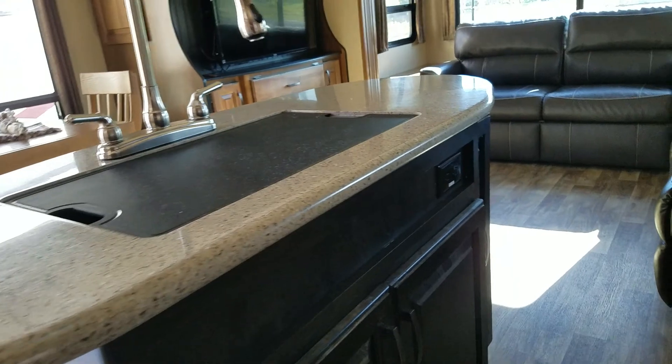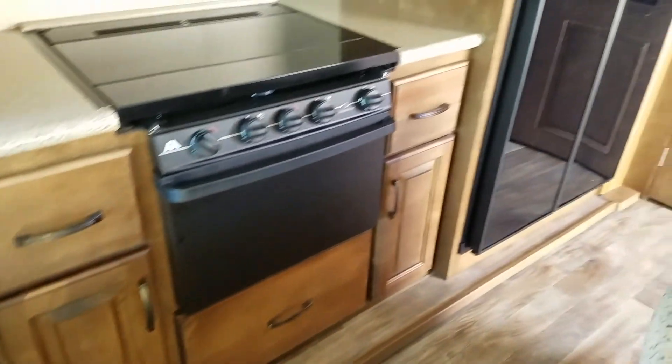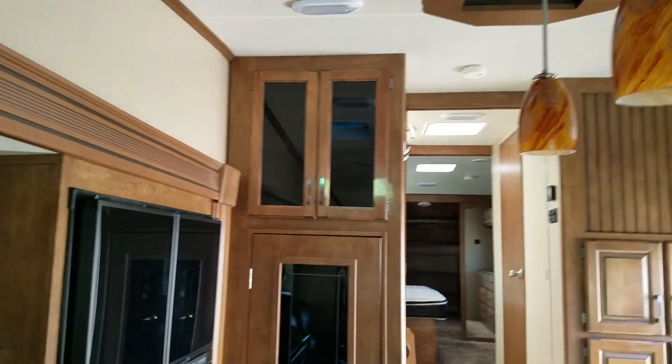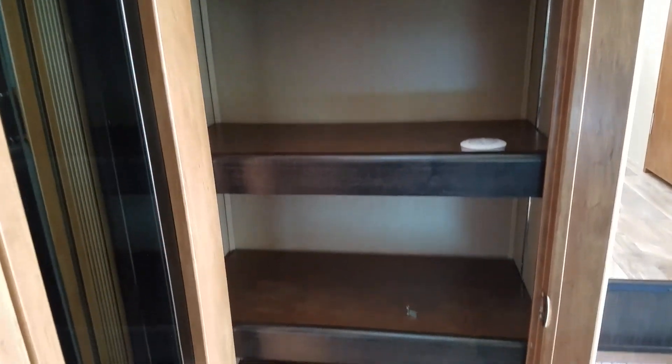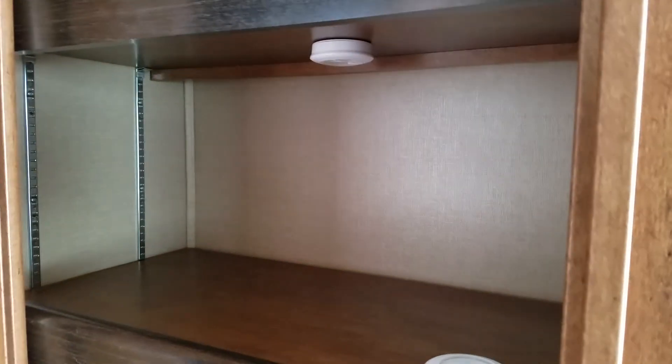Lots and lots of storage underneath — room for a garbage can, household supplies, all that kind of stuff. And it has slide-out drawers, three of them there on the end. Good storage in the kitchen area itself, with a large pantry — nice big pantry with adjustable shelves.